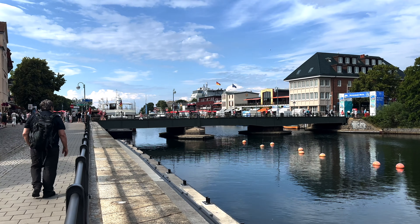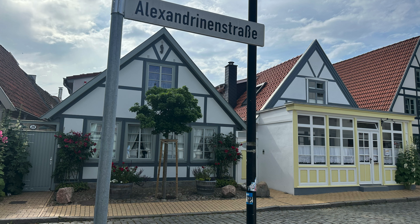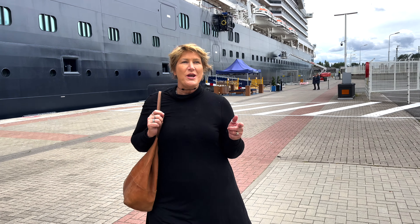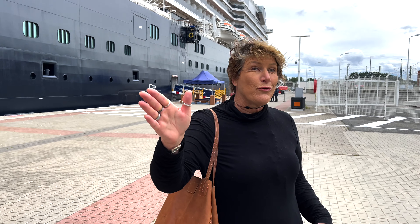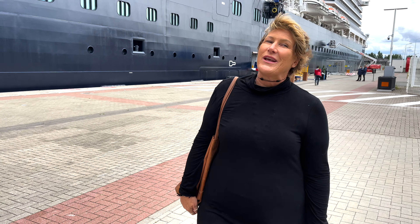Now for some quick tips and tricks about managing the port of Warnemünde. Coming off the ship, you're going to be right at the heart of the downtown area. Just get off the ship, go through whatever terminal you need to, and turn right. Head straight down there, follow the signs, and you're going to hit city center.